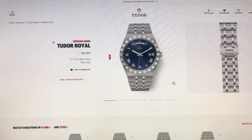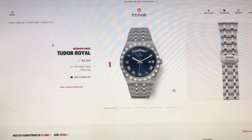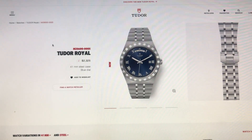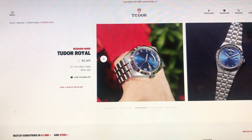You can go to the Tudor website and check these out — there are 51 variations of this watch across all the different sizes. It has an integrated bracelet, which reminds me of the quartz watch Rolex made that also had an integrated bracelet. These are absolutely gorgeous and fit everything.